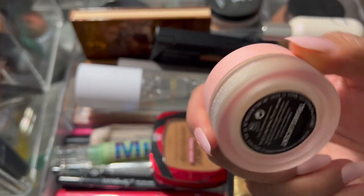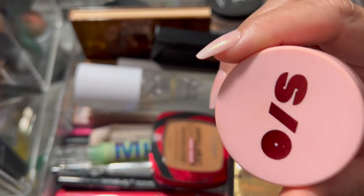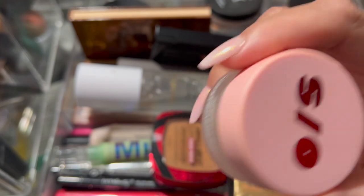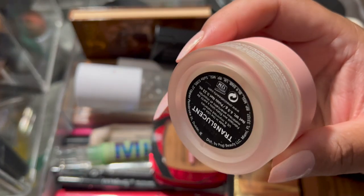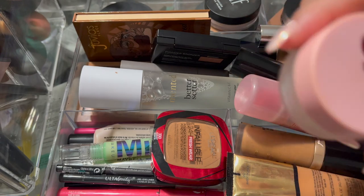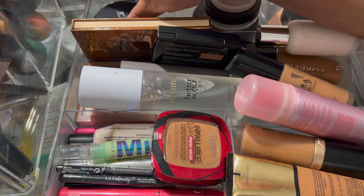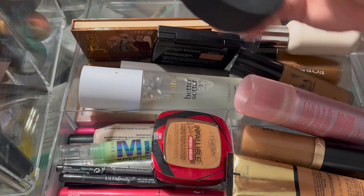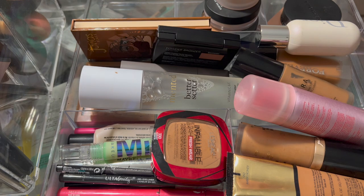This powder — the One Size translucent — did so well under my eyes. I was just super shocked. I really really like this a lot and I'm probably going to end up getting a full size once I need to, because these little travel sizes last a long time since you only need a little bit. I don't do a full bake or anything.